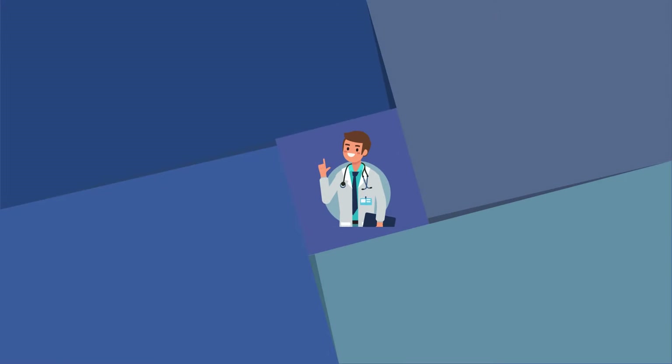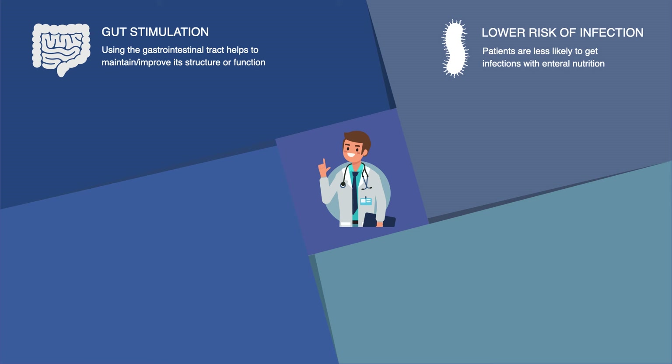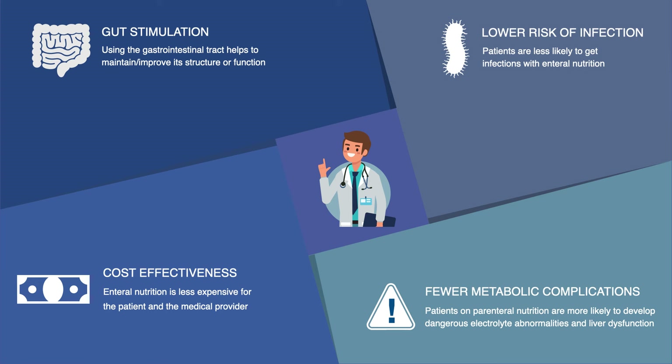Enteral nutrition is preferred over parenteral nutrition for a number of reasons. First, gut stimulation — using the gastrointestinal tract helps maintain or improve its structure and function, and feeding the gut bacteria may also help strengthen the immune response. Second, lower risk of infection — patients are less likely to get infections with enteral nutrition than with parenteral nutrition. Third, fewer metabolic complications — patients on parenteral nutrition are more likely to develop dangerous electrolyte abnormalities and liver dysfunction. Fourth, cost effectiveness — enteral nutrition is less expensive for both the patient and the medical provider. Once again, if the gut works, use it.